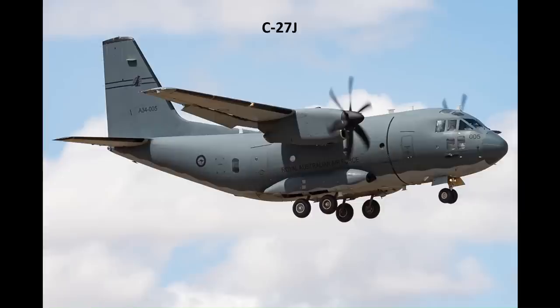Australia also operates the mini-Herc, or baby-Herc, the C-27J Spartan. It fills an important role where a CH-47 Chinook helicopter may not have the speed and/or range, or where the capacity of a C-130 would be wasted. However, there are some issues with the aircraft. The Air Force has redesigned the role of the C-27J airlifters, designating them as primarily meant for use in Humanitarian Assistance and Disaster Relief, or HADR, operations.